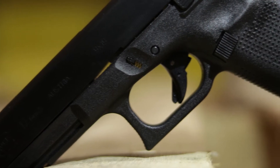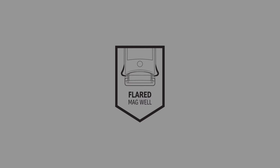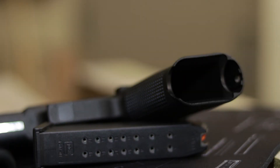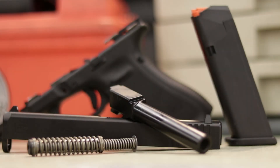It still retains the RTF textured grip that your Gen 4 has. Also incorporated into that grip is a flared mag well — nothing too crazy, but just a slight flare on the outside.